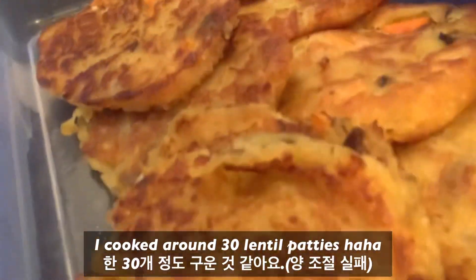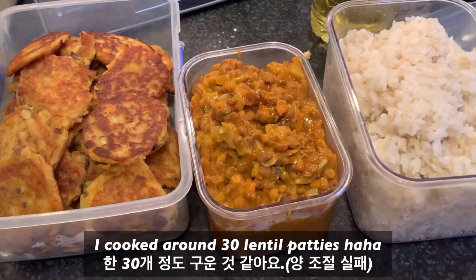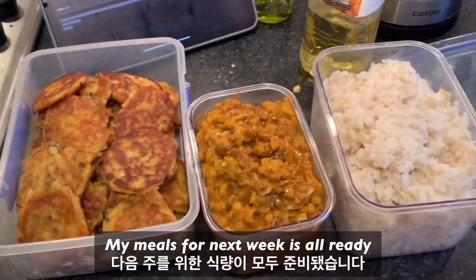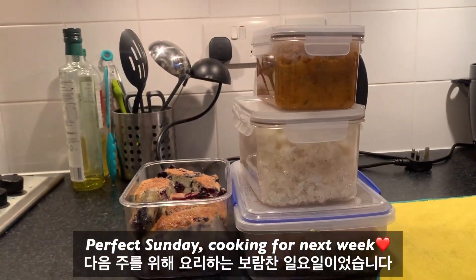I cooked around 30 lentil patties. My meals for next week are all ready. It's a lot of work, but very rewarding. Perfect Sunday cooking for next week.